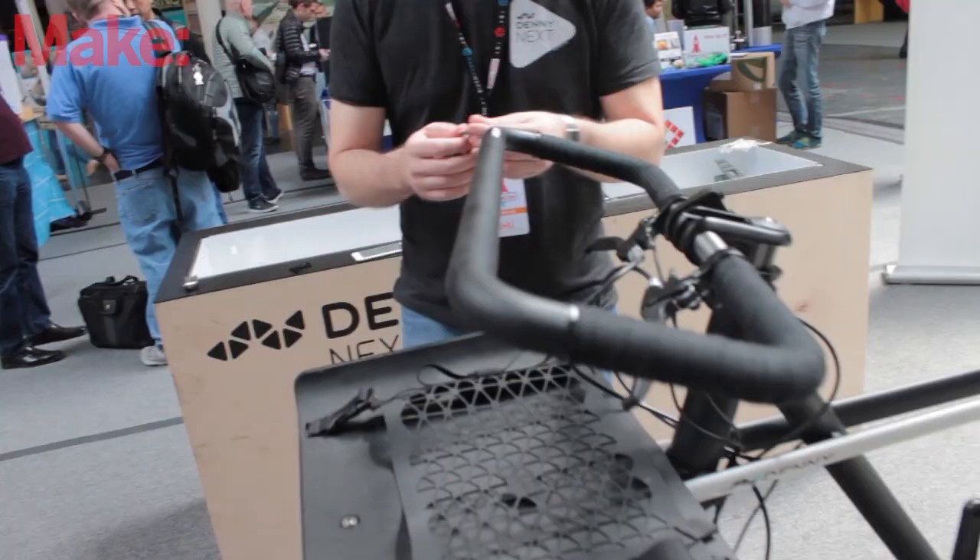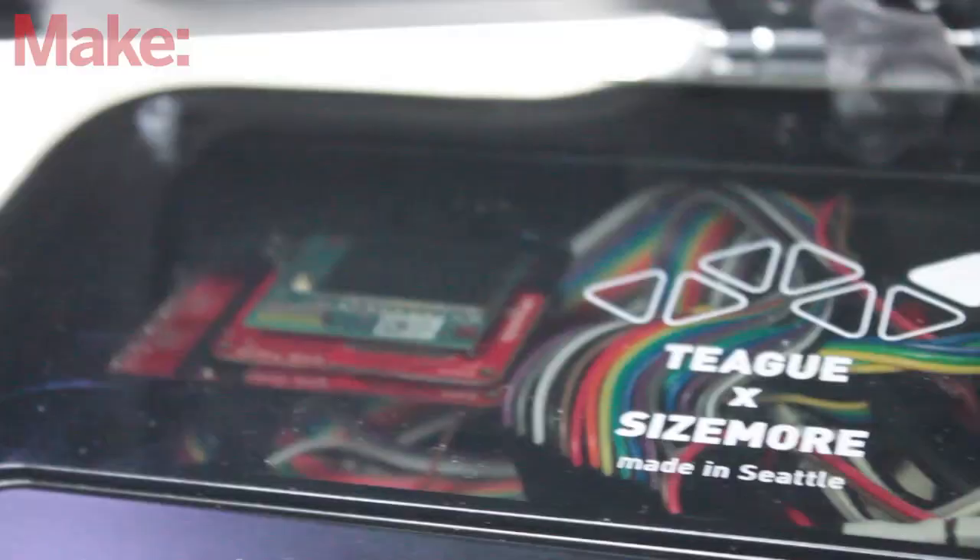Tell me about the brain — what's the brain of this bike got going on? We're currently using Intel's Edison microcontroller. That is basically, like you described, the brain of the bike — it's controlling all of our lighting systems and all of our metric tracking systems. We have a bunch of sensors on the bike that are measuring how hard you're pedaling, how fast you're going, where you are, and it's keeping track of all those different inputs so that we can feed that back into a connected app.